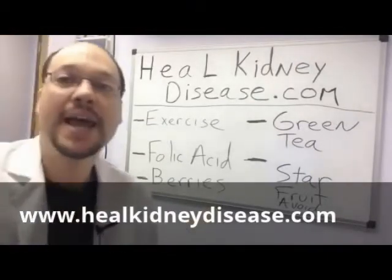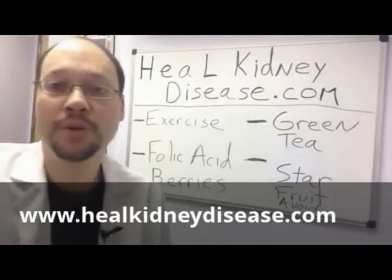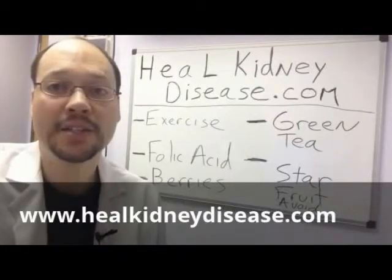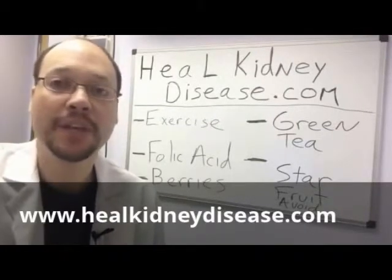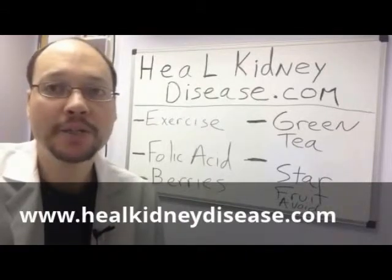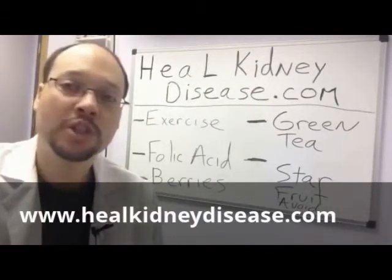Exercise, folic acid, and berries. Any type of berries are excellent in kidney disease. They're low in potassium, which you want to keep your limits low with kidney disease. They also have a lot of antioxidants — these are good things that clean up that free radical cell damage. So blueberries, raspberries, strawberries — you want to add them to your diet.